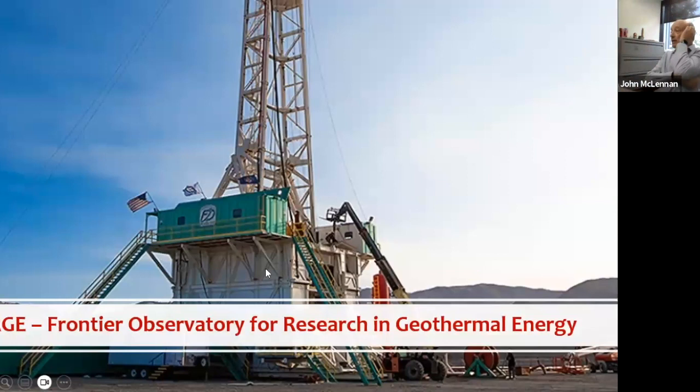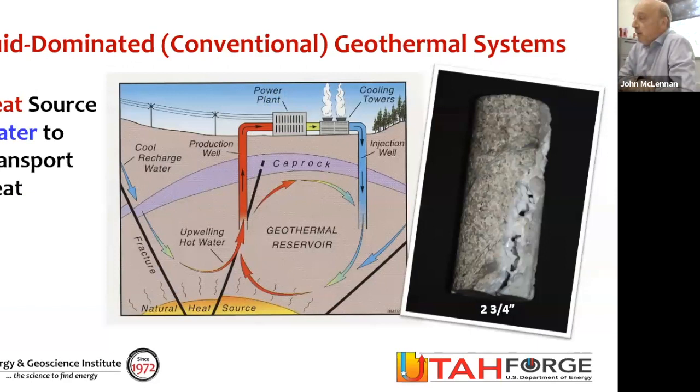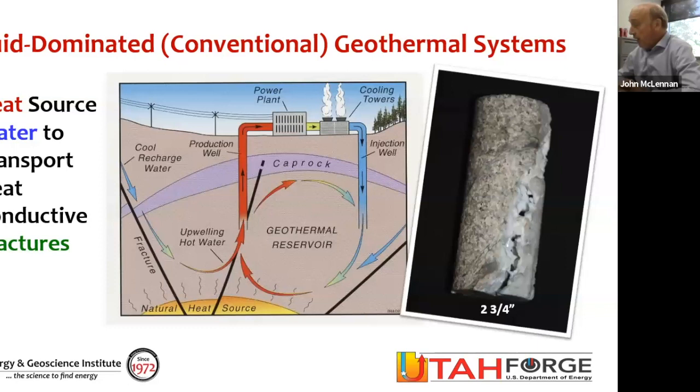FORGE is a Department of Energy project, and it stands for Frontier Observatory for Research in Geothermal Energy. It's de-risking something called enhanced geothermal systems. To explain enhanced geothermal systems, let's step back and talk about conventional geothermal systems. Those are situations where you drill to a heat source, you have water or steam in place that can transport the heat, and you have conductive fractures that can convect this heat to the surface to a plant that can convert thermal energy to electrical energy, or direct heat in some cases.